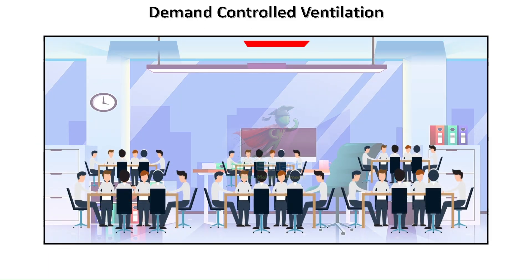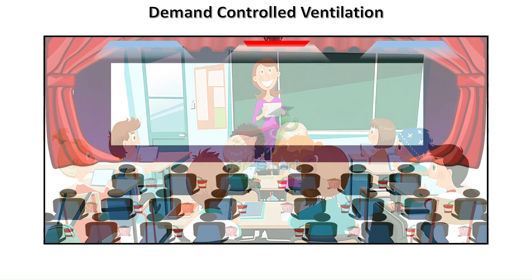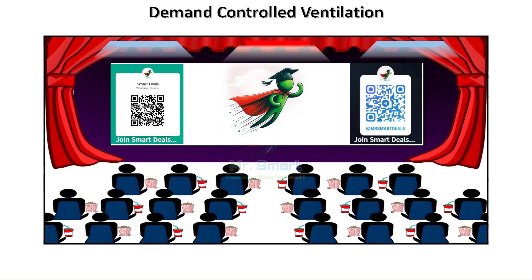DCV isn't just a concept — it's transforming buildings worldwide. In offices, DCV keeps employees comfortable while saving energy during off hours. In schools, it ensures students breathe clean air, adapting to fluctuating attendance. In cinema halls, it responds to occupancy levels, providing fresh air during peak occupancy. Anywhere people gather, DCV brings value.